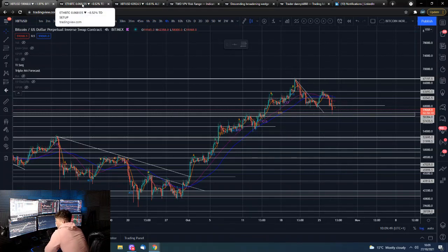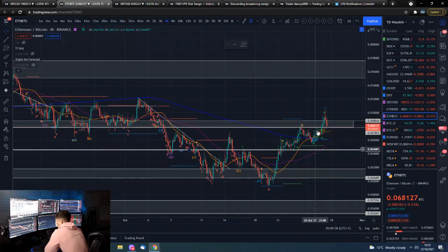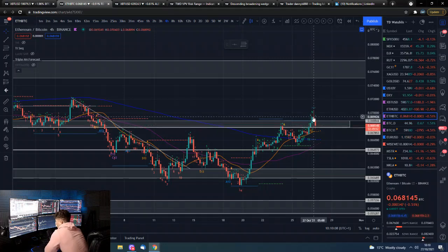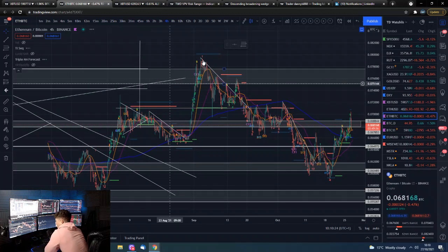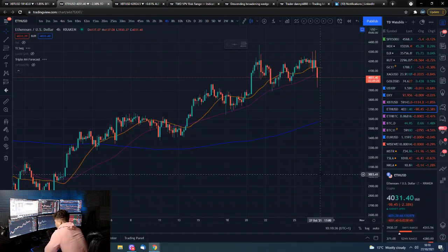If you want to look at the Ethereum/Satoshi pairing, it did get a nice move up above this resistance level. Obviously struggling with Bitcoin being a bit wild this morning, but it is nonetheless looking constructive, looking bullish — looking like this downtrend can start to reverse and continue to the upside to potentially new highs. Bitcoin obviously needs to decide what it's doing and stabilize for this to potentially start to accelerate.